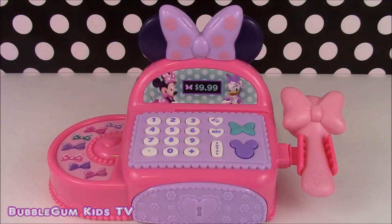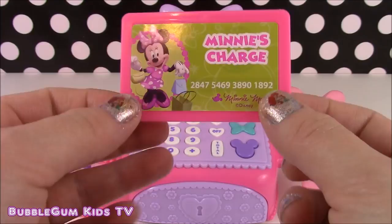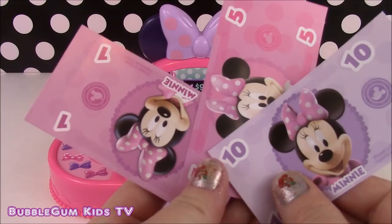We've opened up our Minnie Mouse Boutique Cash Register and we're going to help Minnie and Daisy work at the store for the day. Here it is up close. This cash register came with a Minnie Mouse charge card. It also came with Minnie Mouse money — a $1, $5, and $10 bill.